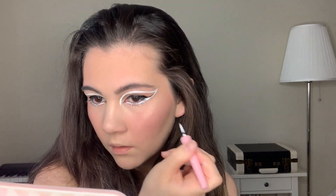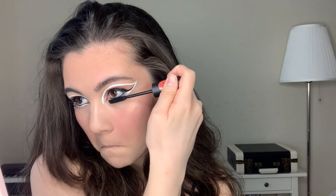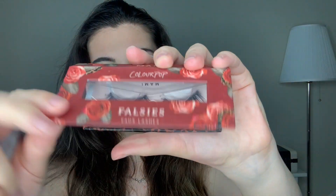Now I'm taking a black eye pencil and I'm gonna apply it into my waterline. For mascara I'm using Essence, which is called 'Bye Bye Panda Eyes', and for lashes I'm gonna use from ColourPop.